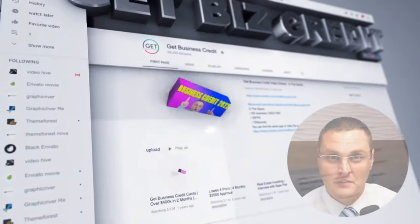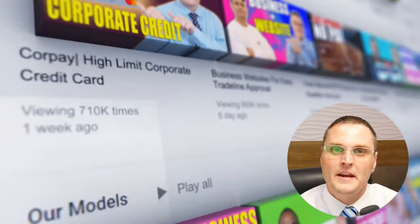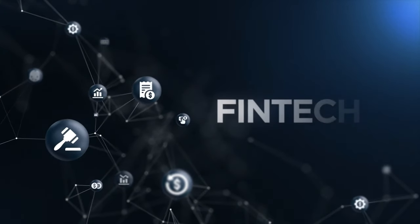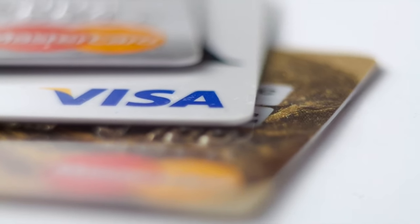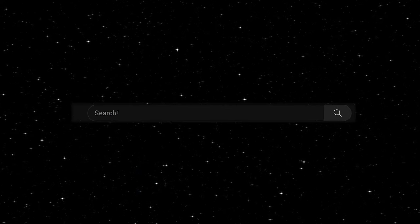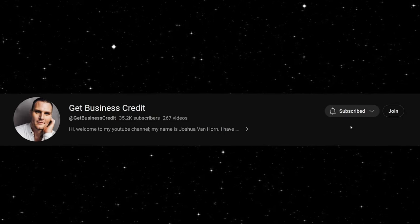Hey YouTube, it's Josh Van Horn with the Get Business Credit channel. If this is your first time here, welcome to the GBC family, where I teach every element of obtaining and building business credit. I personally applied for over 100 business credit accounts — vendors, credit cards, and lines of credit — over the past 10 years, and I've recorded hundreds of videos breaking down how to build business credit strategically.